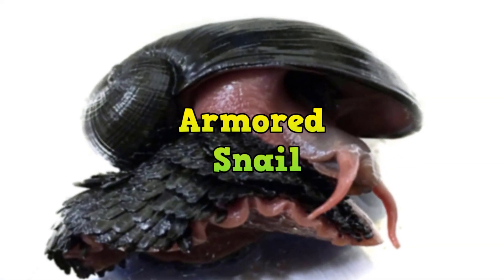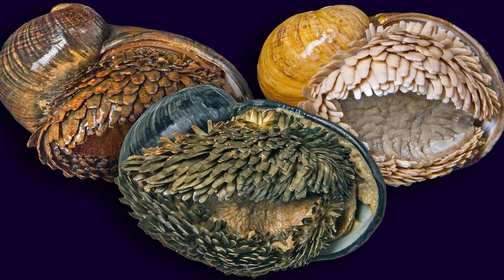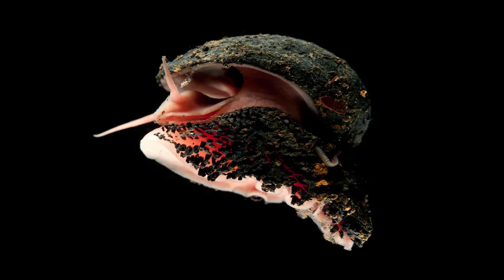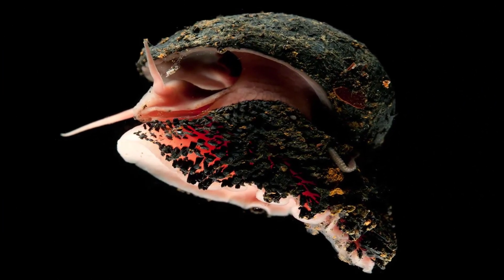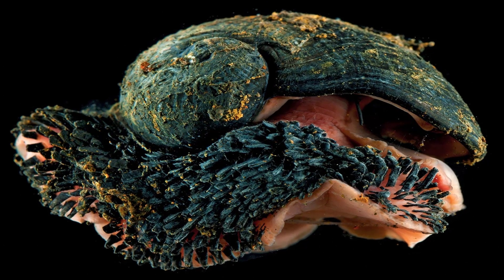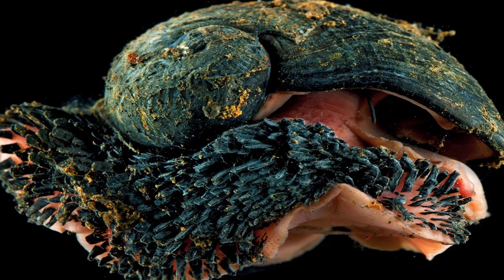Armored Snail. There's no other snail in the world armored like the chrysomalin squamiferum, which lives over hydrothermal vents deep in the Indian Ocean. It goes by quite a few other names, including the scaly-foot gastropod, scaly-foot snail, and even the sea pangolin. Today, its multi-layered shell structure is inspiring stronger materials, from airplane hulls to military equipment.